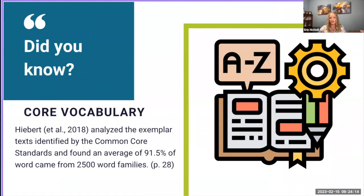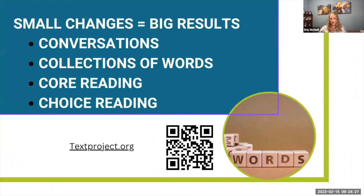Hiebert completed a study of all the exemplar texts identified by Common Core Standards and found that an average of 91.5% of words came from 2,500 word families. She has put this information into core vocabulary sheets on her website textproject.org. She believes small vocabulary changes can equal big results — through conversations about where words came from, teaching collections of words around a theme such as finding one word and all its synonyms or antonyms, core reading using the core words she has identified, and choice reading where students pick what they read and the words they want to learn.